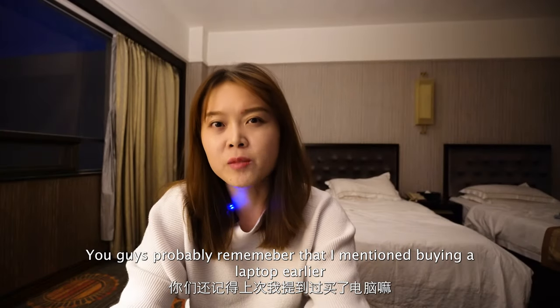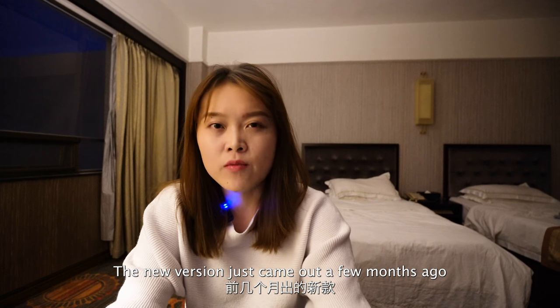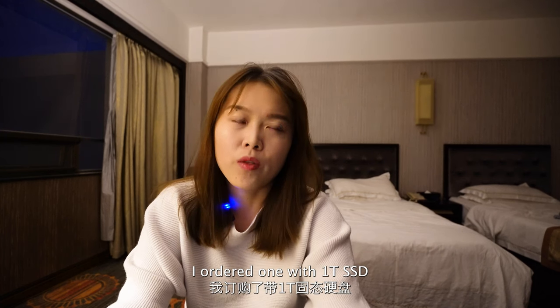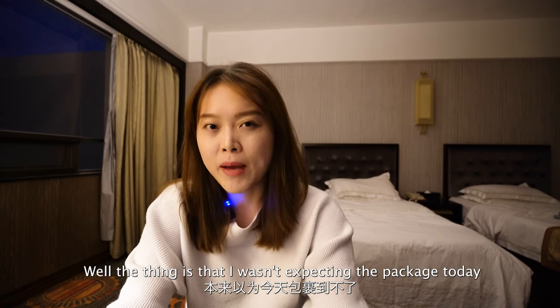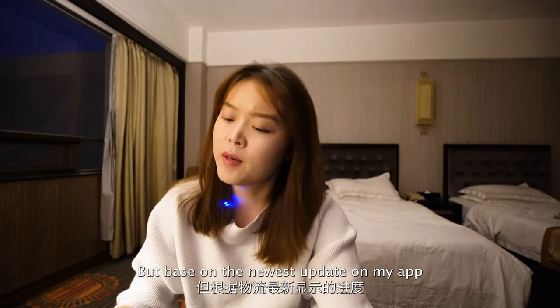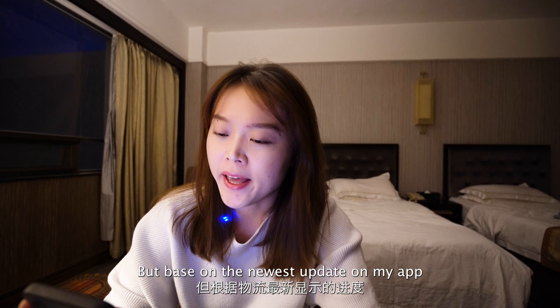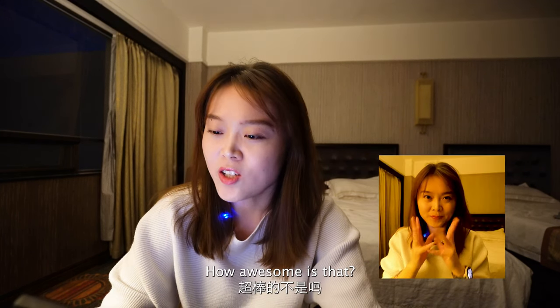You guys probably remember that I mentioned buying a laptop earlier. I actually bought a MacBook Pro 14-inch — the new version just came out a few months ago. I ordered one with 1TB SSD and 10-core GPU. I wasn't expecting the package today because it was a little bit delayed due to some COVID situation in Shanghai. But based on the newest update on my app, I think I'm gonna get it tonight. How awesome is that?